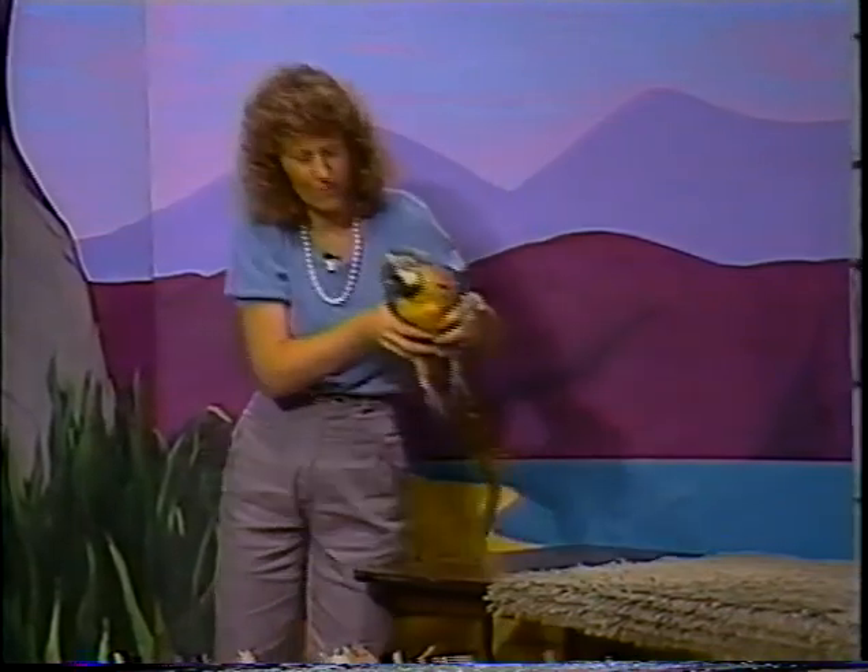These parrots can be taught to talk, but not all of them will. Copa can say "copa," "I love you," and "hello." He likes to scream hello and he can laugh like a maniac. However, he won't do it on cue — he likes to do it when people are ignoring him and he wants attention.